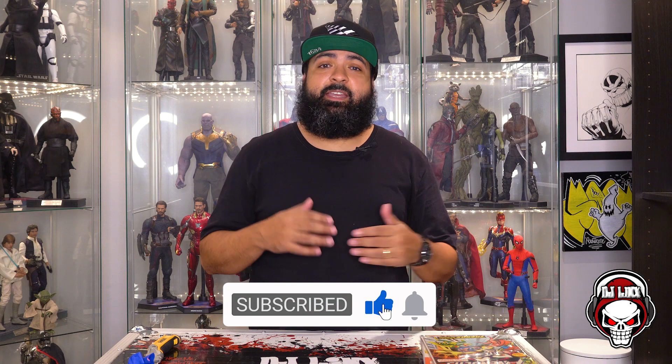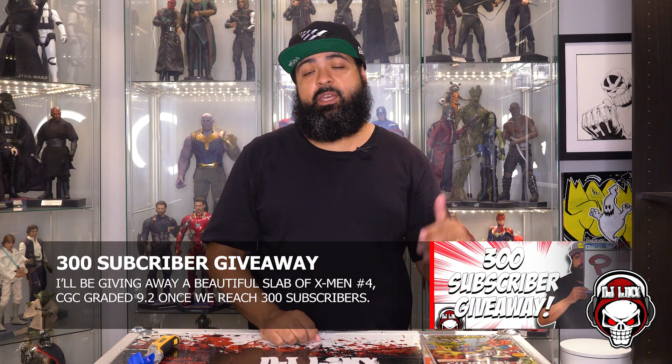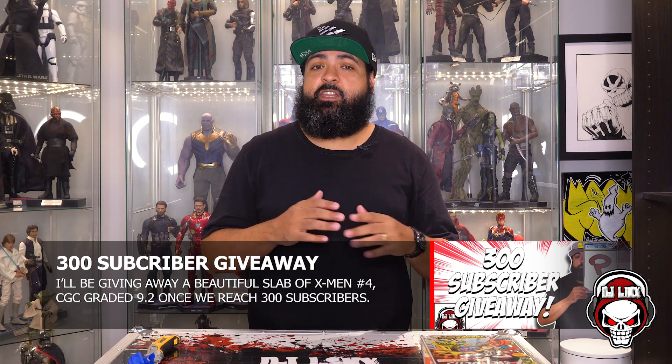Overall, I'm super happy about Retriever Comics. Thank you again to Brock Morgan for putting me on to them — I'm going to leave a link to his video down below so you can check it out and make sure you sub him up. As always, ladies and gentlemen, thank you for watching. Make sure you subscribe, like, hit that notification bell. Don't forget about the 300 subscriber giveaway — we're giving away a slab of X-Men number four, first appearance of Omega Red, CGC graded at a 9.2. Spread love because it's the Brooklyn way. Peace.